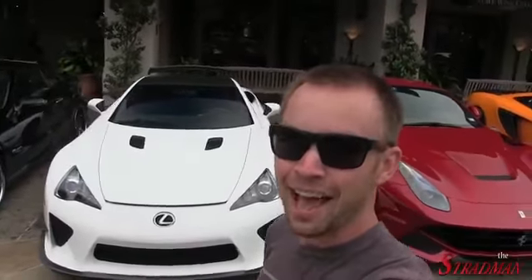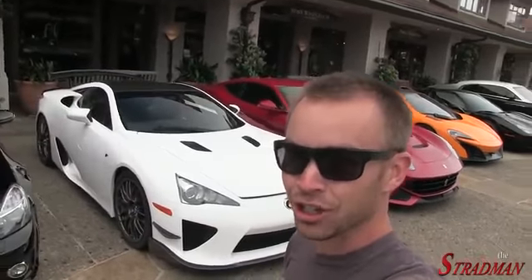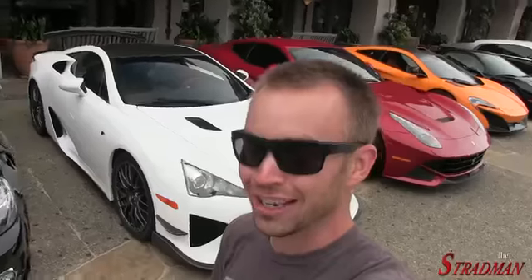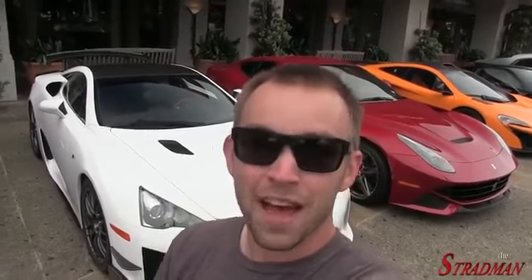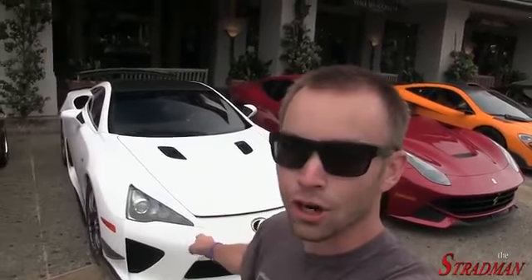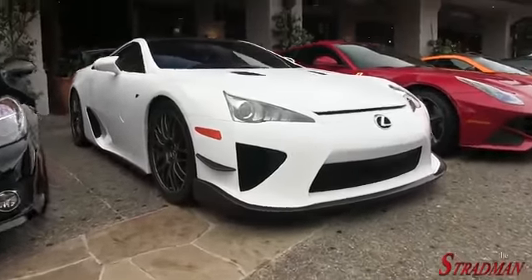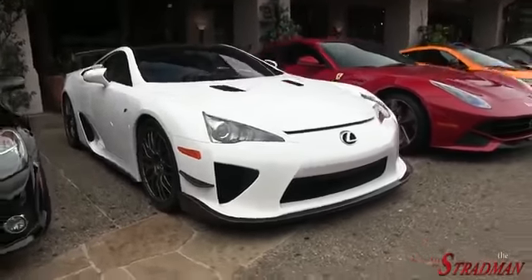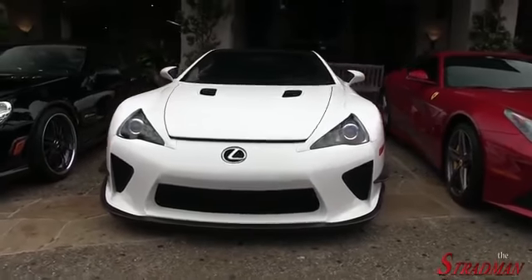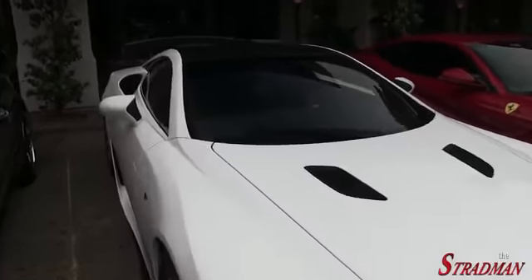The Lexus LFA. This one is the highly rare Nürburgring edition. There's only 500 Lexus LFAs in the world. The last 50 of them are the Nürburgring edition. I've talked a lot about investment grade supercars. A Nürburgring LFA, in my mind, is a car to have. What an absolute monster. Quite possibly the best sounding V10 in the world — it's got to either be the LFA or the Porsche Carrera GT.